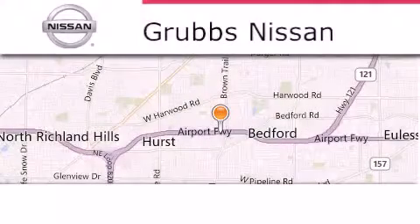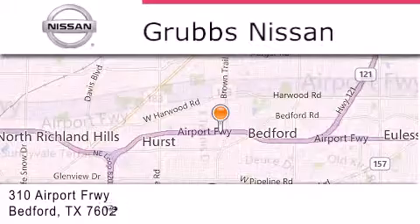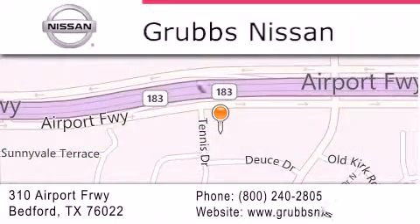Thank you for considering Grubbs Nissan for your next luxury vehicle. If you have any questions, please visit our website, give us a call, or stop by our dealership, located at 310 Airport Freeway in Bedford.